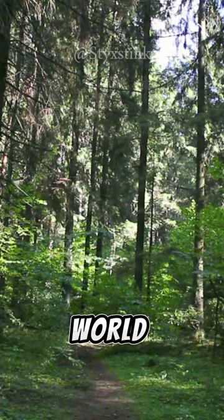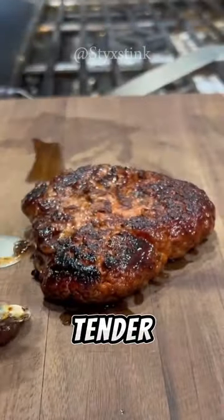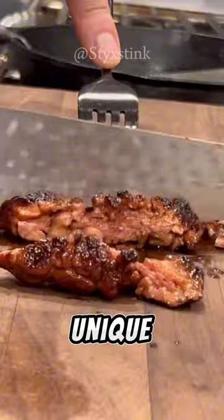Found in forests around the world, it gets its name from its uncanny resemblance to beef. While young and tender, it can be cooked and has a unique, tangy flavour.